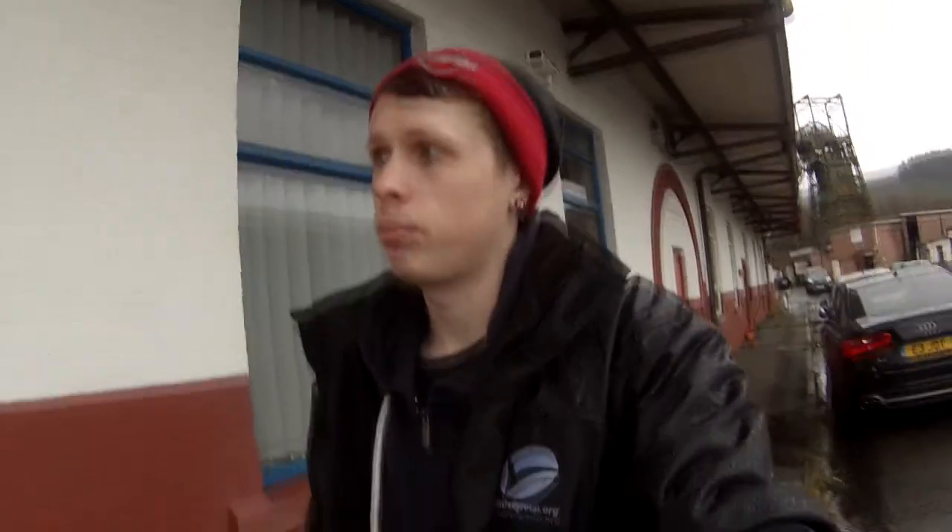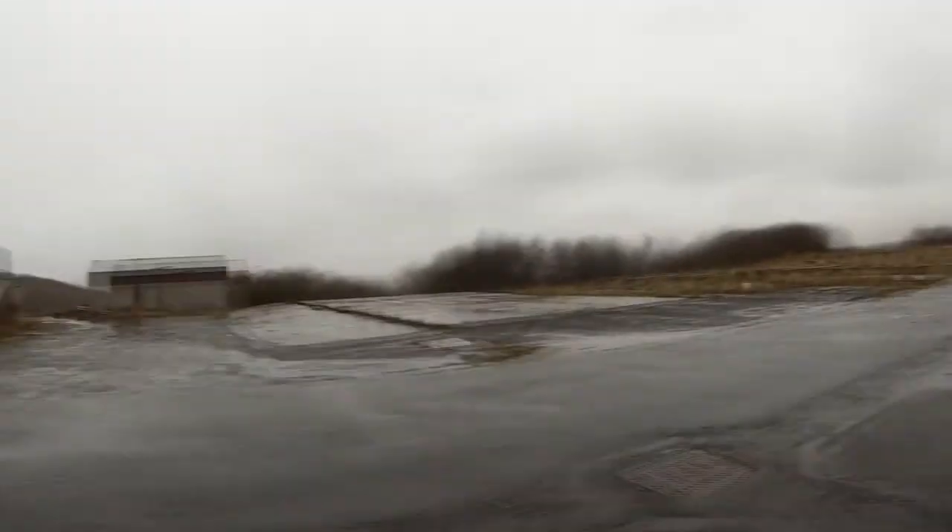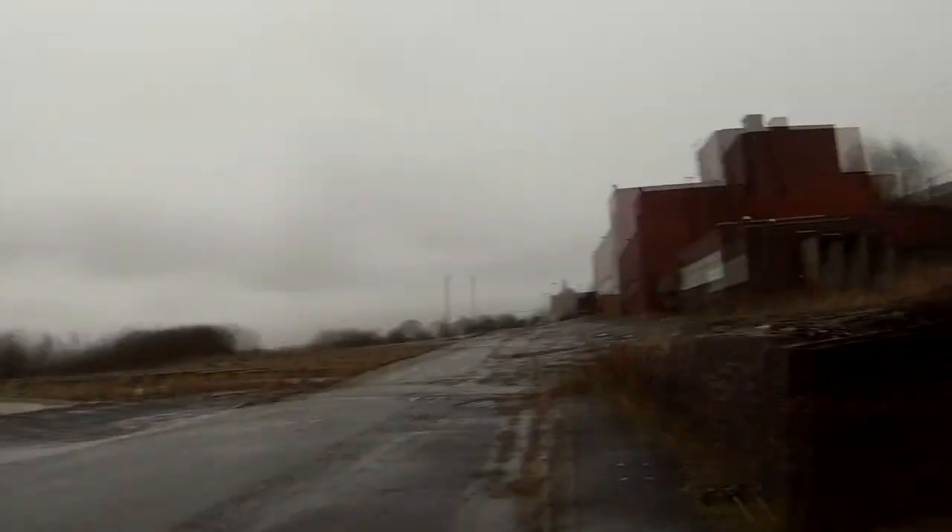Hey, what's up guys? It's Exploring with Kurt. I hope everyone had a Merry Christmas and a Happy New Year. We're obviously in Wales on a cold and horrible rainy day. I actually emailed the company to see if I could get a permission visit to visit an abandoned colliery.